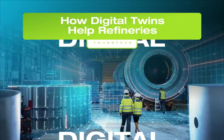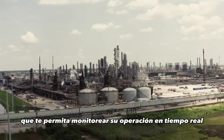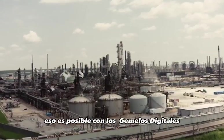How Digital Twins Help Refineries. Can you imagine having a virtual replica of your refinery that allows you to monitor its operation in real time and perform virtual tests of different operation scenarios? That's possible with Digital Twins.